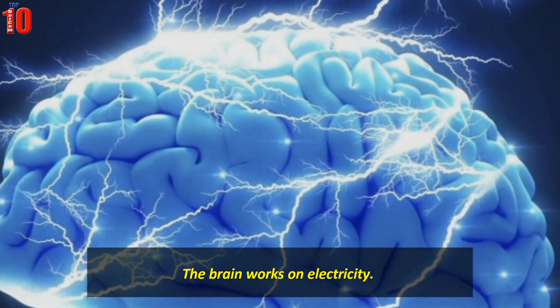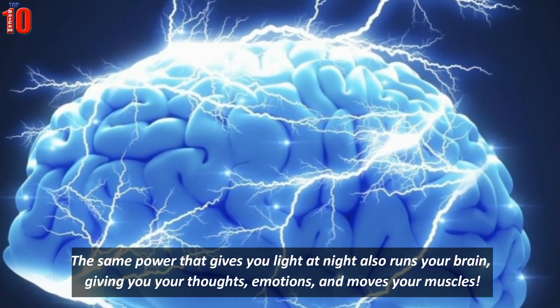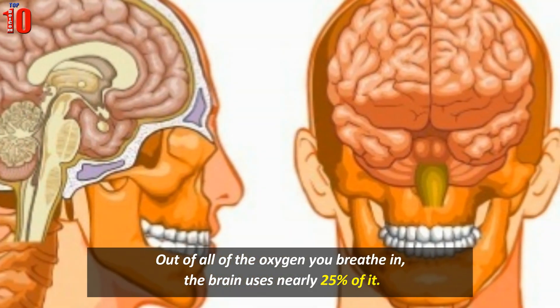The brain works on electricity — the same power that gives you light at night also runs your brain, giving you your thoughts, emotions, and moves your muscles. Out of all of the oxygen you breathe in, the brain uses nearly 25% of it.